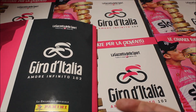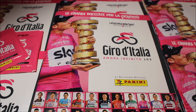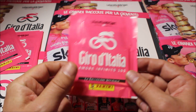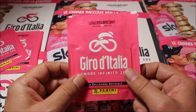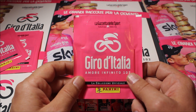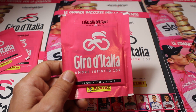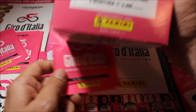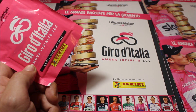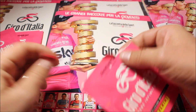After showing you the book, we're going to start opening the packs. They are pink — as pink as they can be for the Giro d'Italia. Worth noting is that they cost €1.50, whereas the Tour de France sticker packs only cost €1. So €1.50 per pack as you can see on the box — 50 bustine at €1.50. That's a lot of money, but let's hope what's inside is worth it.